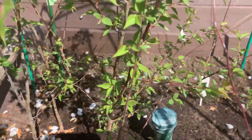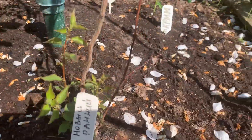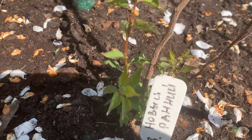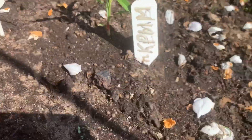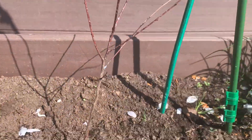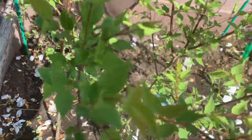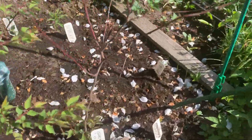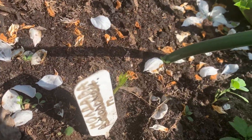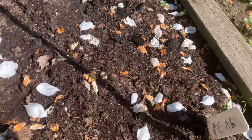А здесь буду рассаживать абрикосы — им уже два года, они здесь перезимовали. Вот один хуже перезимовал, но внизу живой. То есть некоторые хуже перезимовали. Вот один придётся убрать. А здесь у меня, наверное, шесть штучек — буду искать место и сажать. Вот хотела показать такие ростки, такие у меня сходы.